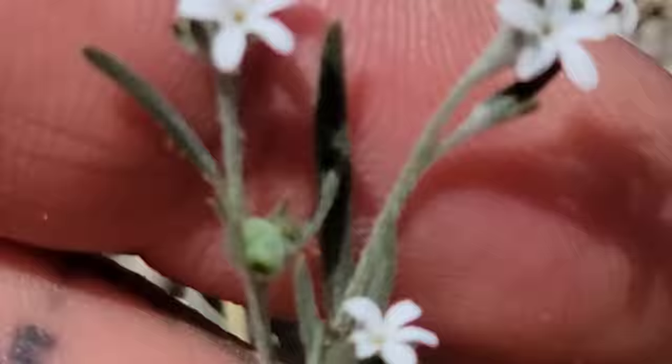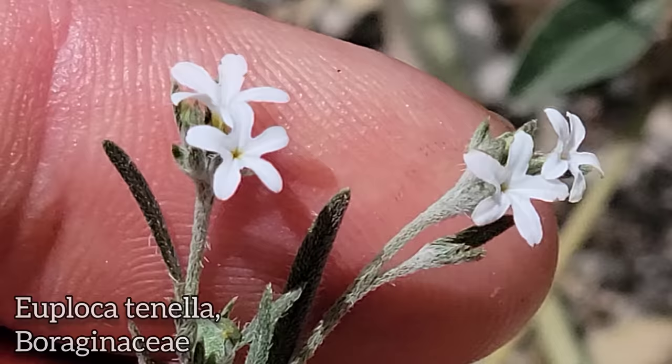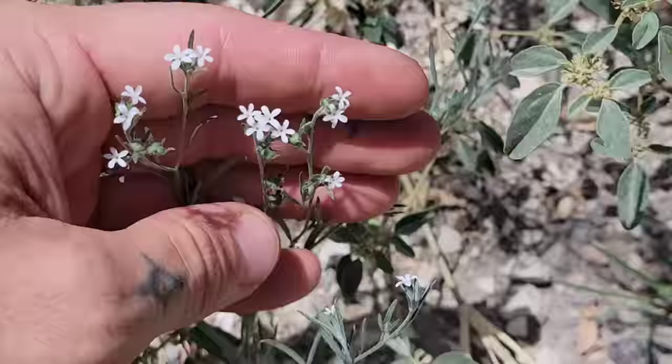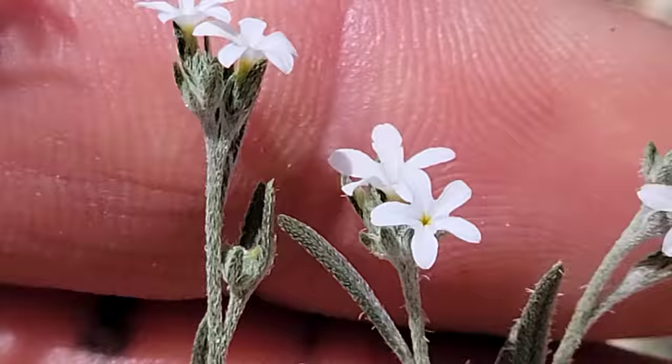Remember the Boraginaceae — those hairs should be a good indicator. See that almost spike-like little hairs. Plagiobothrys tenella — five-lobed flowers with fused petals so they look more like lobes — and the whole thing is just covered in hairs. Other genera in this family — as you go a little bit west to drier climates you get Cryptantha, Johnstonella, Plagiobothrys — all cool genera in the borage family with white flowers.